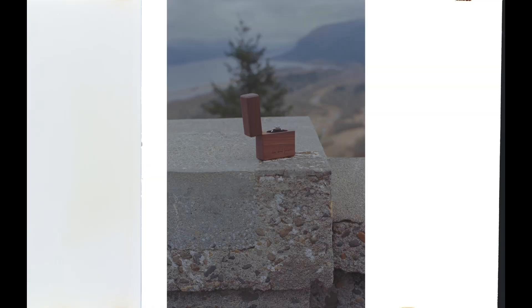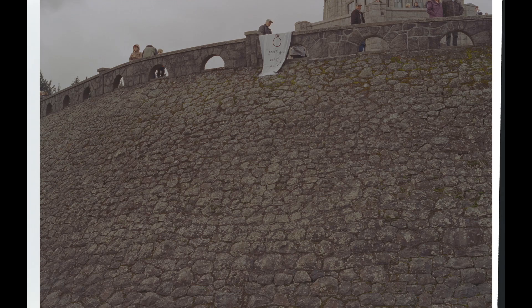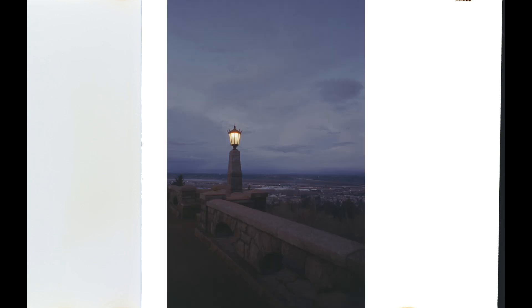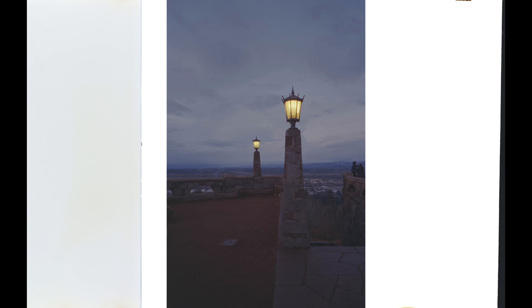The first roll I shot was actually back in February when I got engaged. My second roll was kind of just walking around Portland. Then we had some snow days, and I love how this film renders snow.